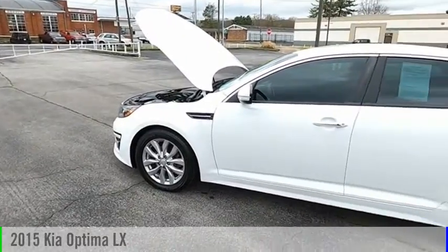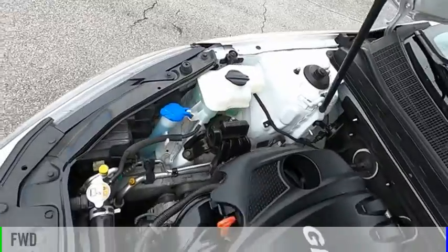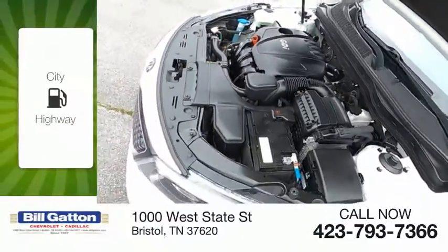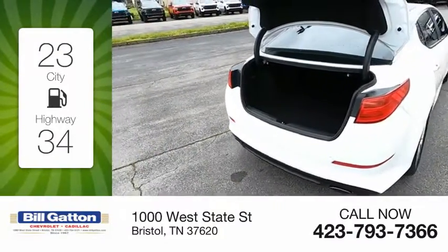Take a ride in the 2015 Optima. This vehicle is powered by a front-wheel drive, four-cylinder, 2.4-liter engine. Great fuel efficiency saves you money by requiring fewer trips to the gas station.